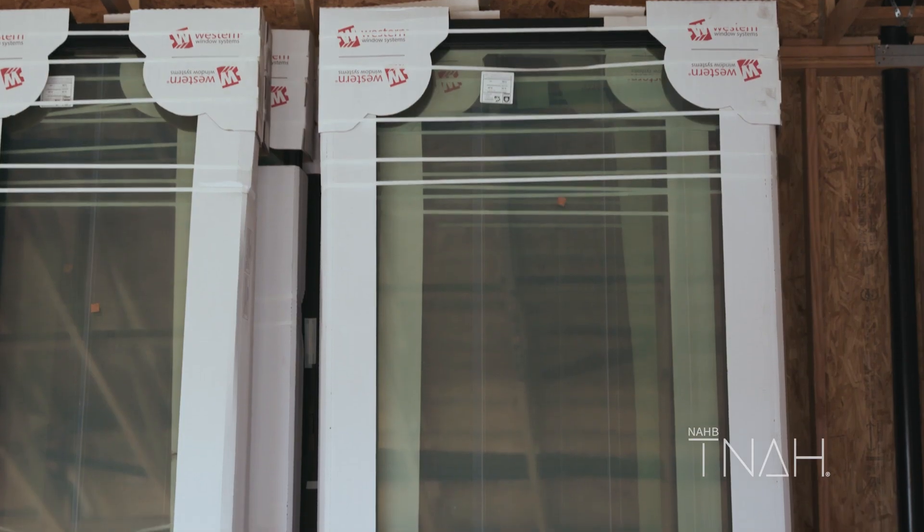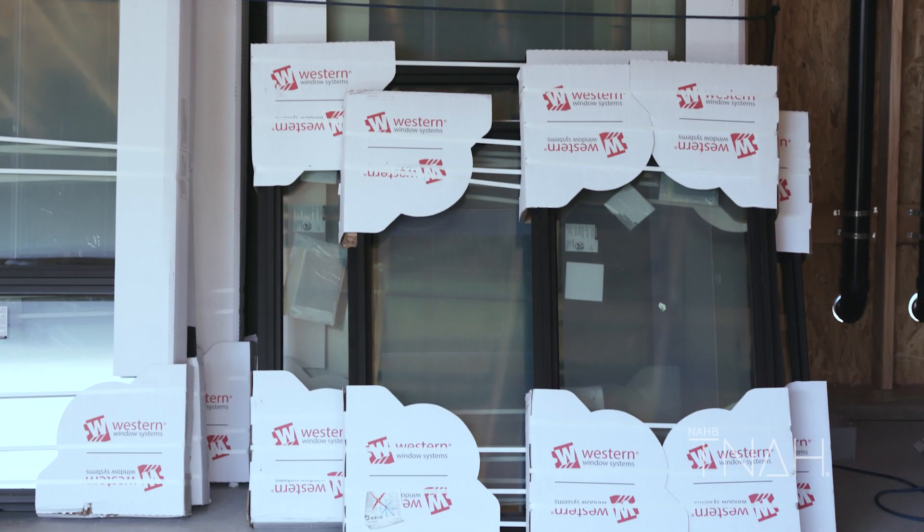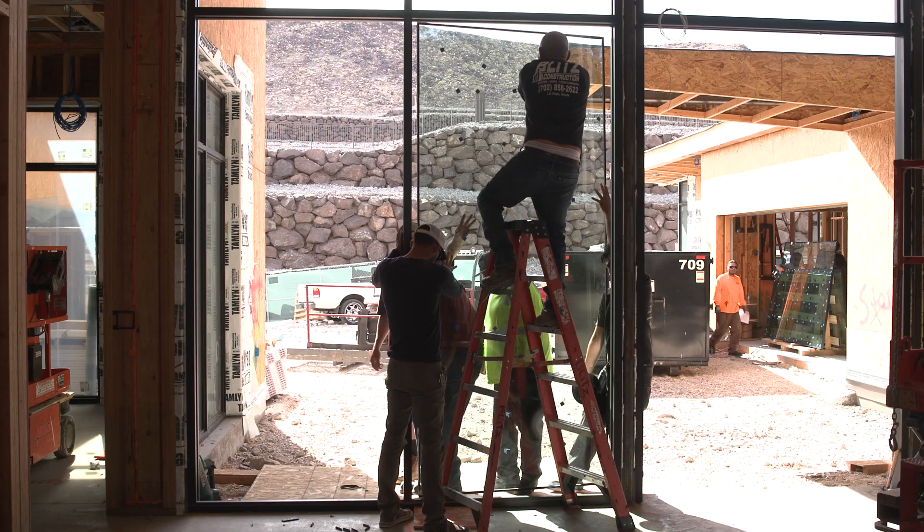Western Windows has supplied the windows here. SunWest Custom Homes likes to capture the most lighting and natural elements from the outside — if you see the size of the windows that are in this home, they're huge.